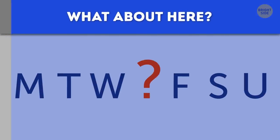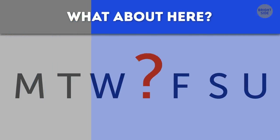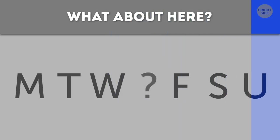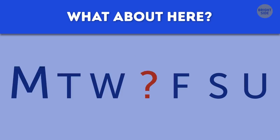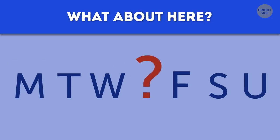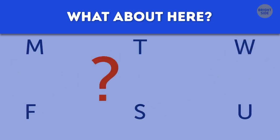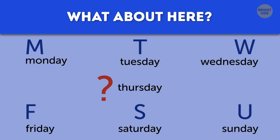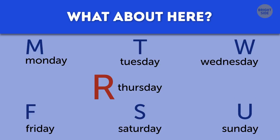What about here? You probably guessed these letters represent the days of the week. But since both Tuesday and Thursday start with the letter T, many schedules — especially academic ones — often use R for Thursday. Same goes for the weekend: S is for Saturday, but U stands for Sunday.